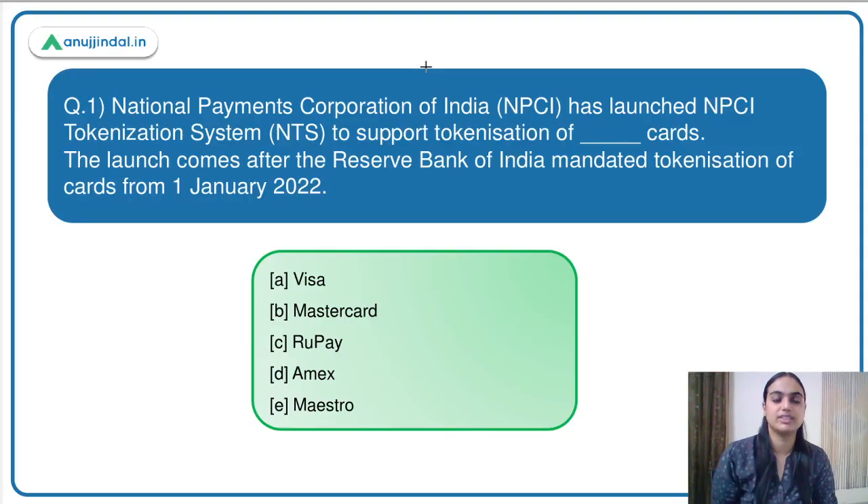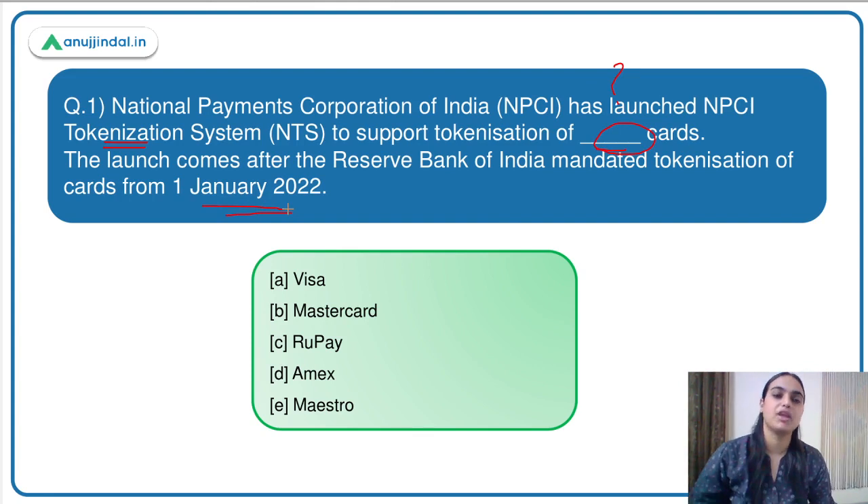Moving on to the first question: the National Payments Corporation of India, i.e. NPCI, has launched the NPCI tokenization system to support the tokenization of which cards? The launch comes after RBI mandated tokenization of cards from 1st January 2022. A few days back, I discussed this RBI mandate where different card issuers and card networks are only allowed to save the customer card details, while other merchant aggregators cannot save these details — a mandate to ensure more security and safety of customer data.